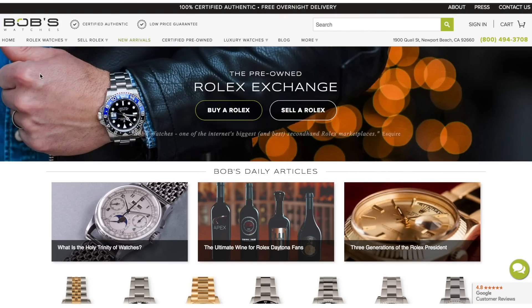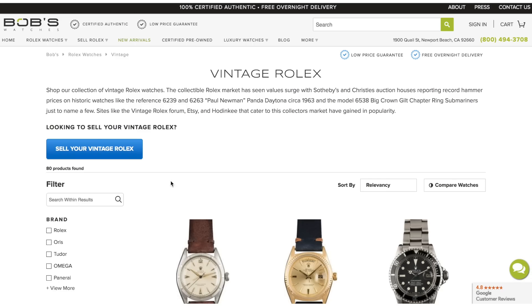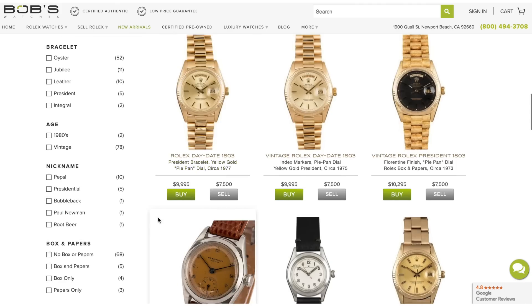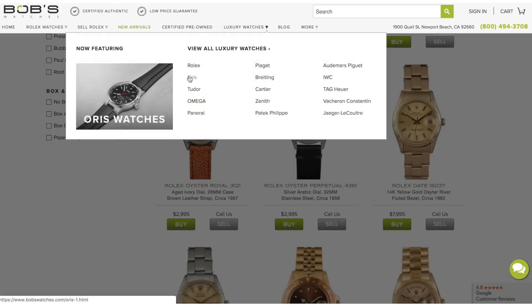Before we go any further, a big thank you to Bob's Watches — they're a partner of the channel and help supply a lot of the watches I'll be reviewing. It's a huge way to expand the content and talk about watches I'd never be able to get my hands on otherwise. If you use the link in the description, any purchase also supports me and the content. You're always going to get an authentic watch, and they have a really incredible operation of 30 people — I was really impressed when I visited a couple months ago.